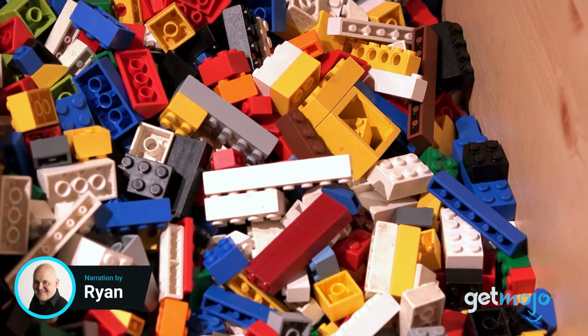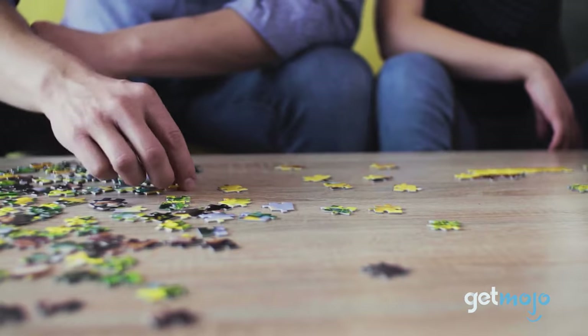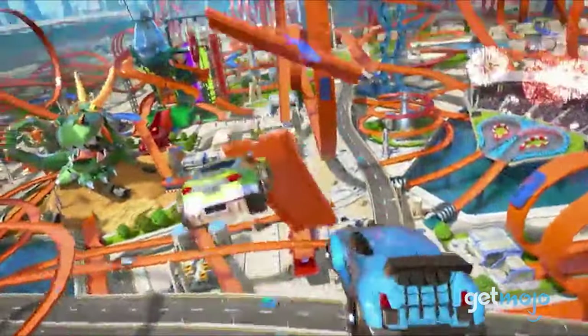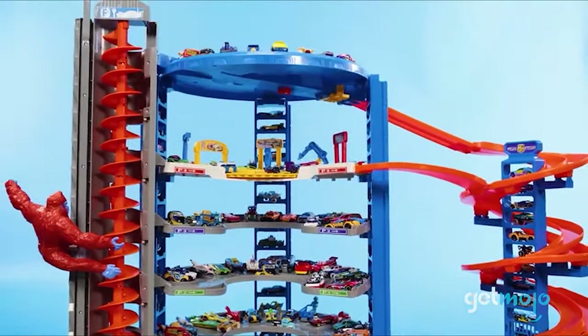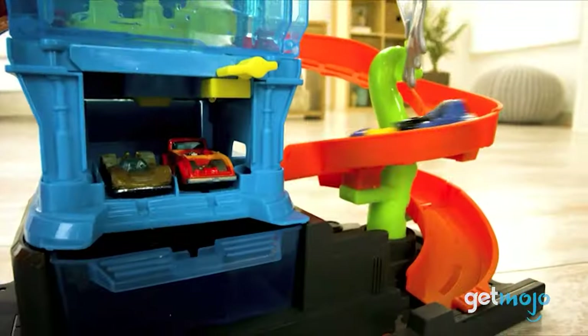Hot Wheels are like Lego, modeling clay, or jigsaw puzzles — they're absolutely timeless. And for kids who like fast cars and cool racetrack designs, they are the be-all and end-all. So if you have a Hot Wheels-holic among you — and yes, that includes yourself — what track sets should you be looking to buy?